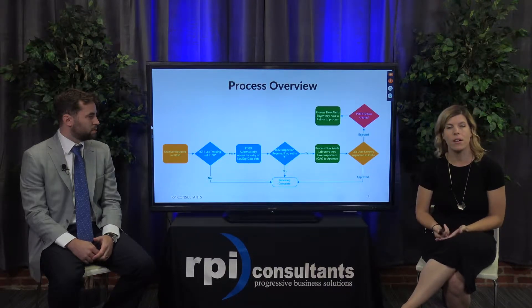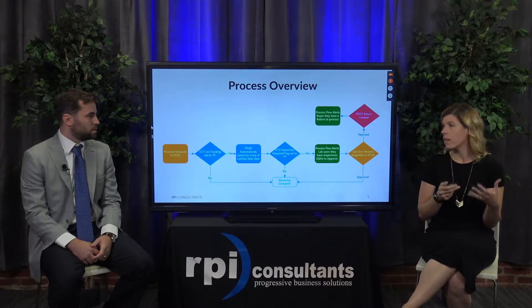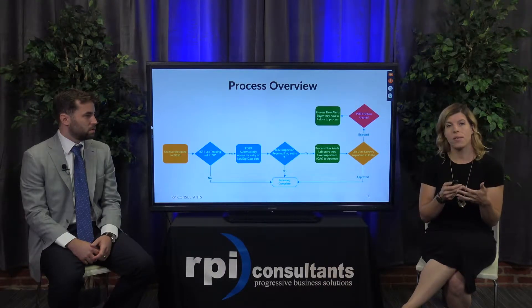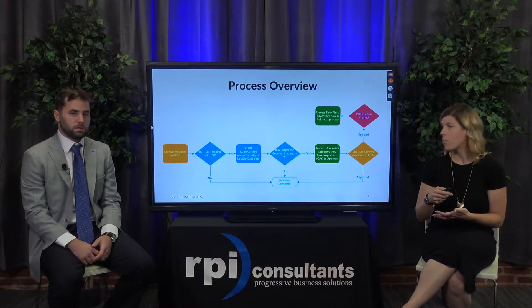There's also the scenario where the inspector may actually reject that specific lot they're inspecting. In that case, the system will actually start a PO31 return to kick off that process.